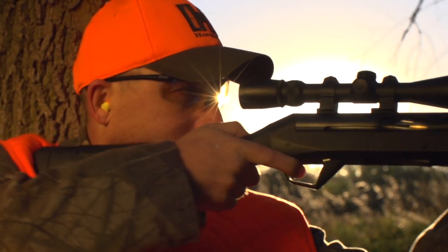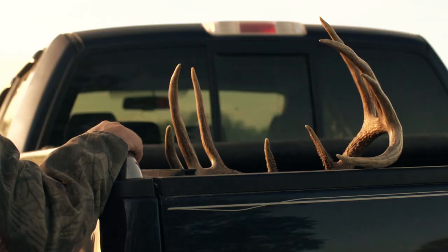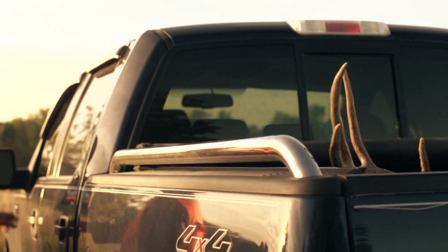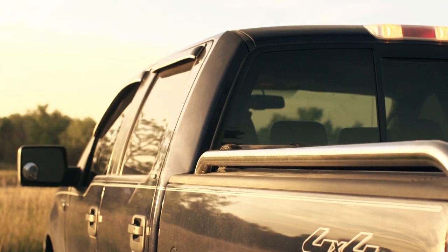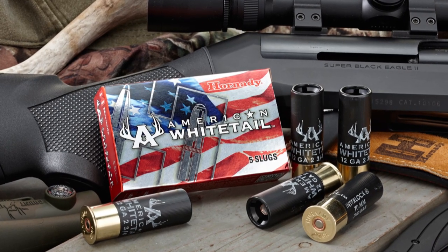Designed for fully rifled barrels, the 12-gauge American Whitetail slug combines generations of ballistics know-how with modern components and the technology you need to take that buck of a lifetime.